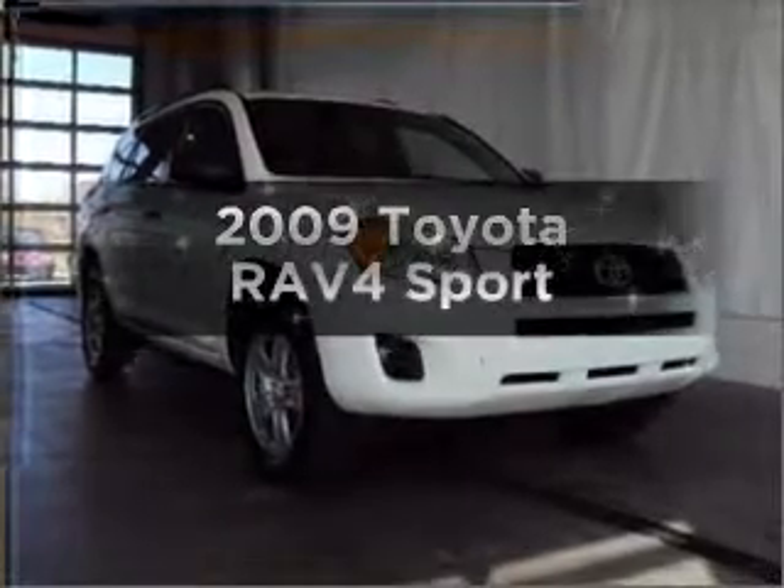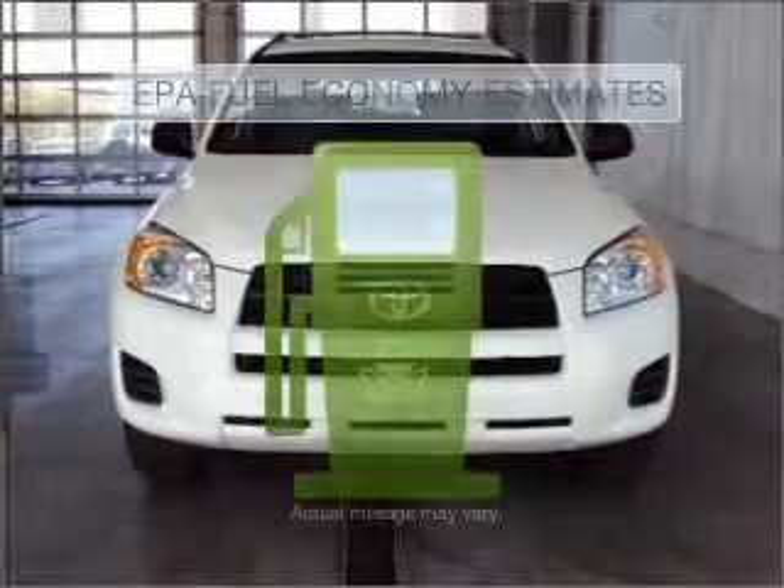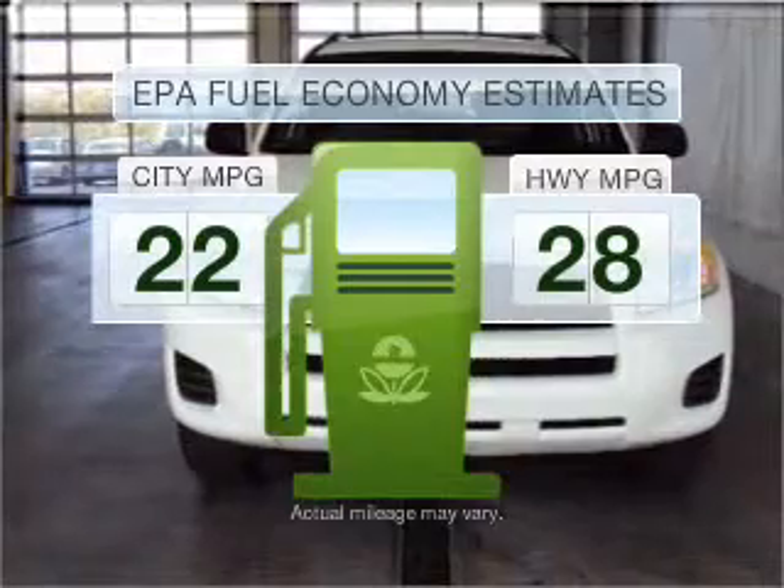Introducing the 2009 Toyota RAV4. Find everything you want in a ride under one roof with this vehicle. Run all over town and back home again without worrying about filling up when driving this fuel-efficient ride.